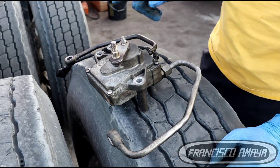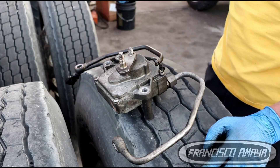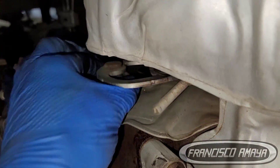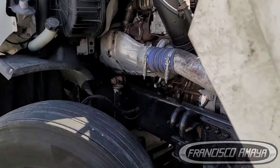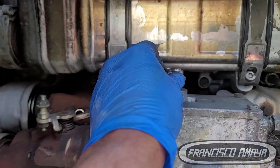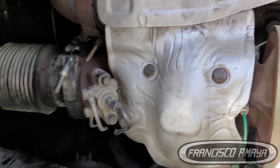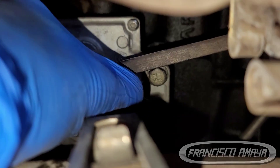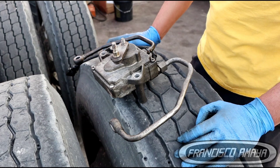This EGR actuator is bad, and the location of EGR actuators varies depending on the year. For example, if you have a 2015, you're going to have it in this location. If you have a 2013 or lower, you're going to have it in this location. If you have a 2017 and up, you're going to have it in this location. This is only for DD15 engines. DD13s are going to be kind of similar, and DD16s are going to be almost the same as DD15s.